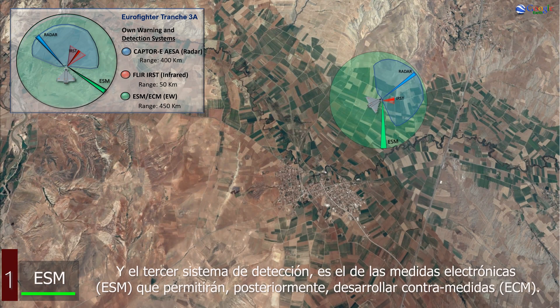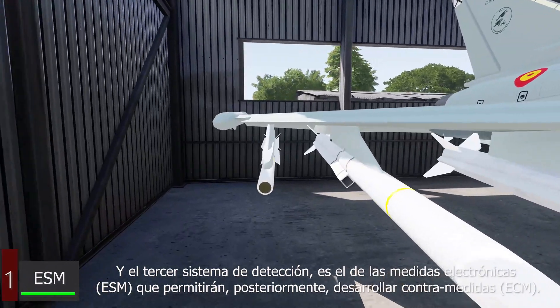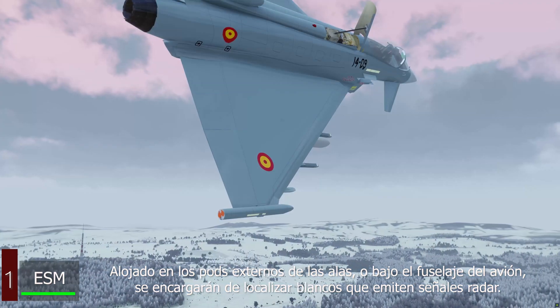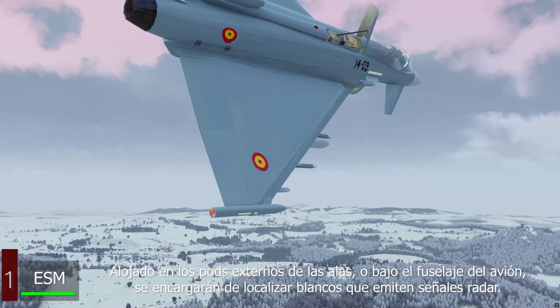The third detection system in Eurofighter aircraft are the Electronic Detection Systems, or ESM, and therefore the generation of Electronic Countermeasures, or ECM. Housed in the extreme pods of the wings, or under the fuselage of the plane, they are in charge of locating targets by the radar signals emitted.